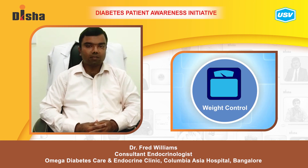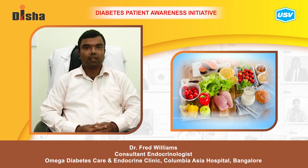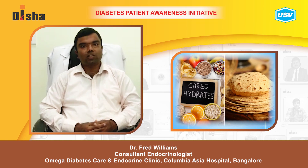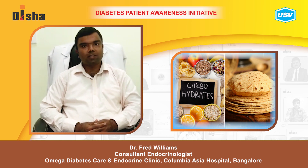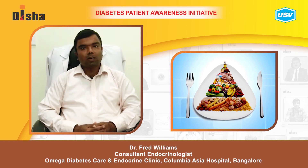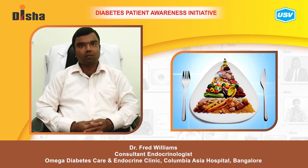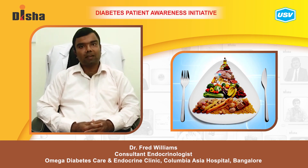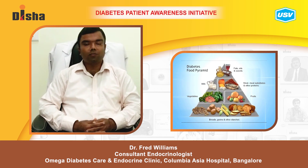Reducing weight helps reduce the risk of diabetes. A healthy diet with a lot of fresh fruits and vegetables, cutting down on carbohydrates in general, and cutting down on unhealthy processed foods also helps. Maintaining a relatively low-carb diet in the form of plenty of vegetables, reduced carbohydrate portions, and plenty of proteins helps reduce the risk of diabetes.